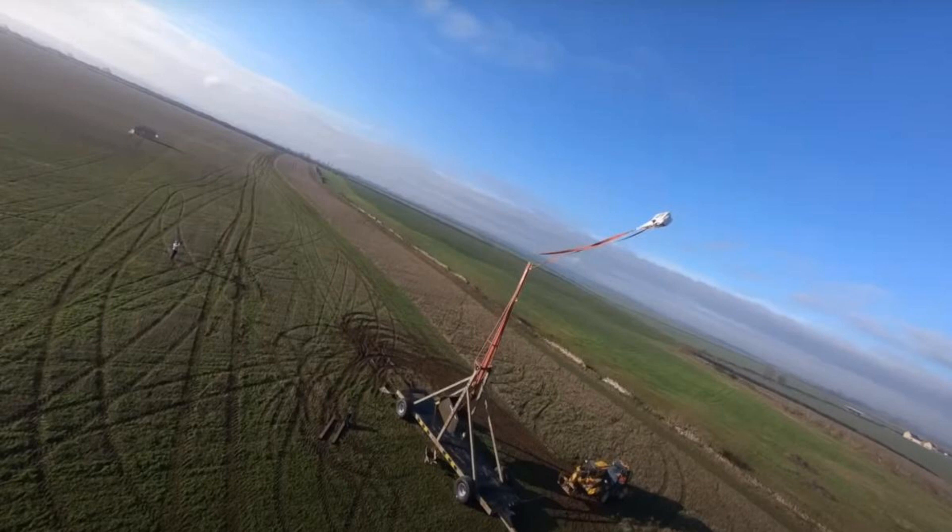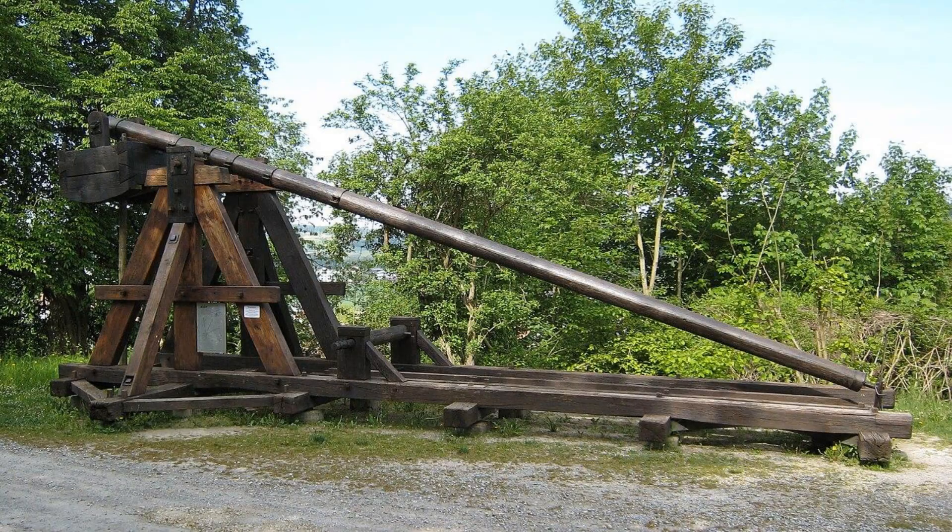With enough power behind it, a well-designed trebuchet could hurl stones weighing several hundred pounds over distances surpassing 300 yards, about 275 meters. This made them extremely effective at damaging castle walls or crushing entire groups of soldiers with one fell swoop.